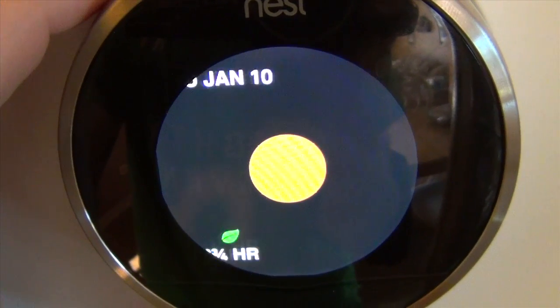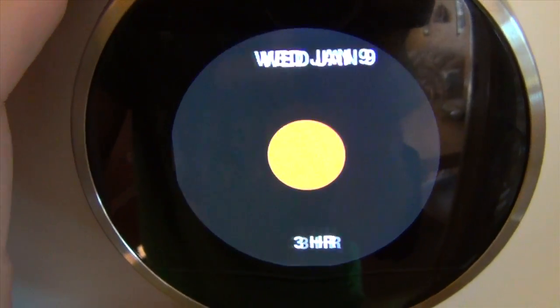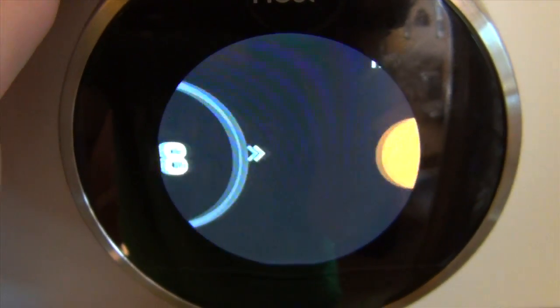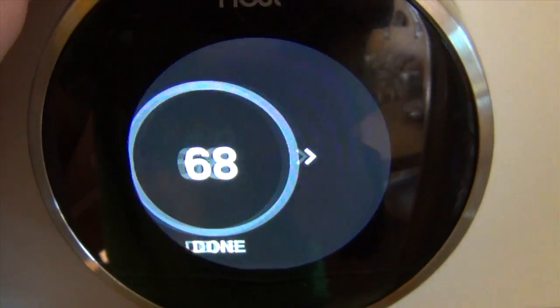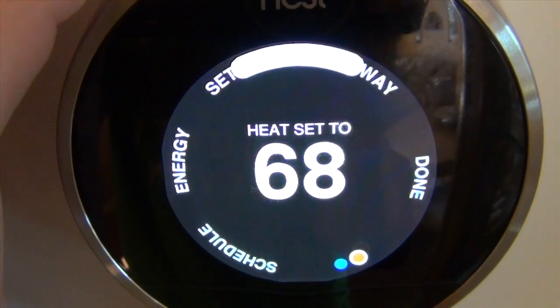It keeps track of how long the furnace is running. On that day we lowered the temperature so we actually got a green leaf. It also shows your usage for one week, which is a great feature that shows you what you're using in energy.